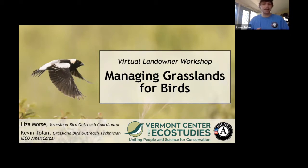In addition to VCE's history of grassland bird research, we also have an outreach program regarding land management for grassland birds, primarily throughout Vermont but also a little into the upper valley of New Hampshire. We try to offer assistance to anyone that comes asking for it.